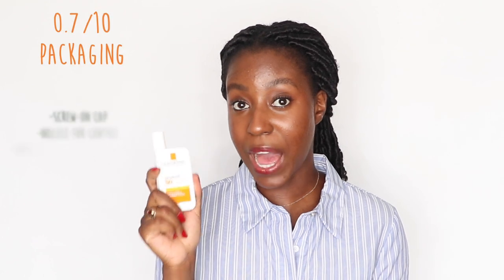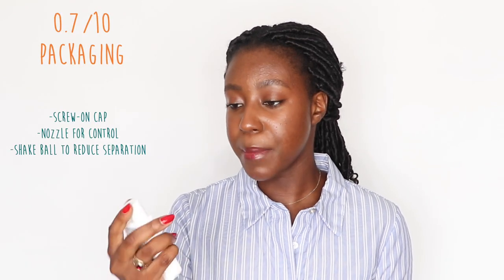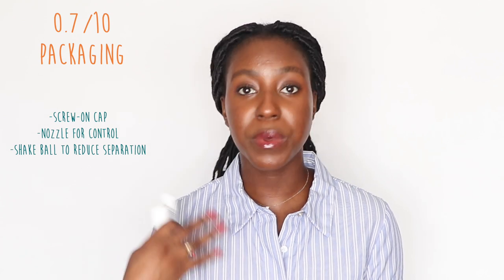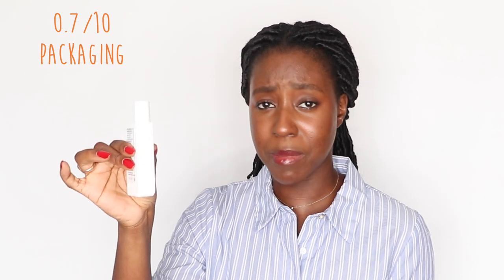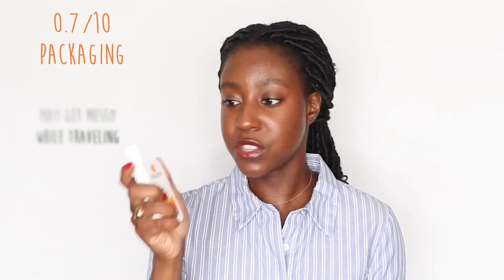The product does come in sturdy packaging with a twist-lock cap. It has a nozzle, and since the product is quite liquid, the nozzle does help give you some control. I haven't had an issue with it spilling since it sits upright in my vanity, but if you are traveling with this it can get a bit messy.